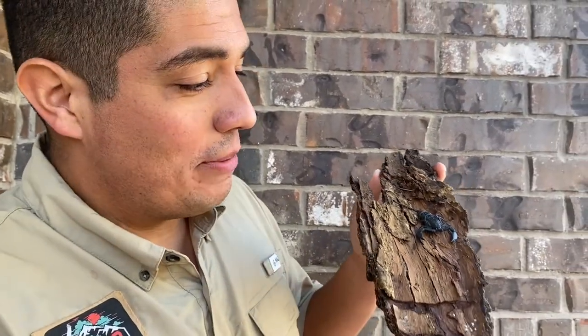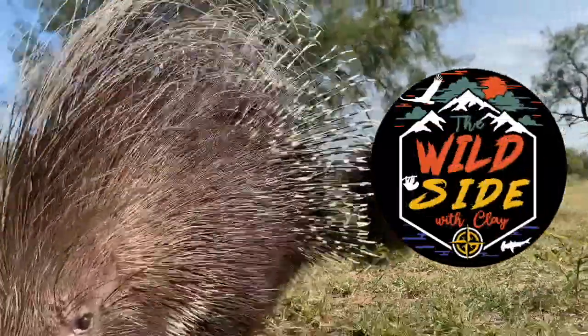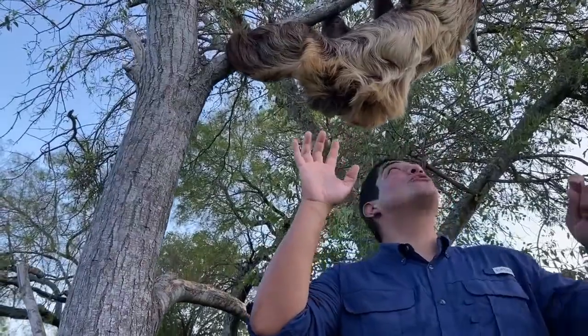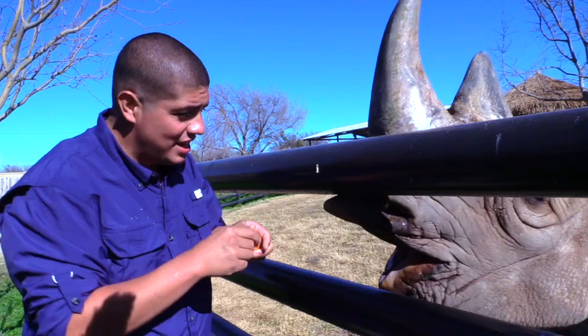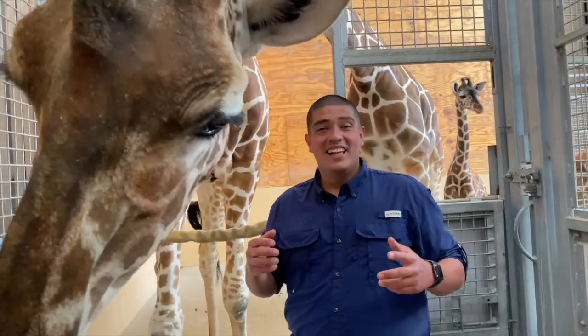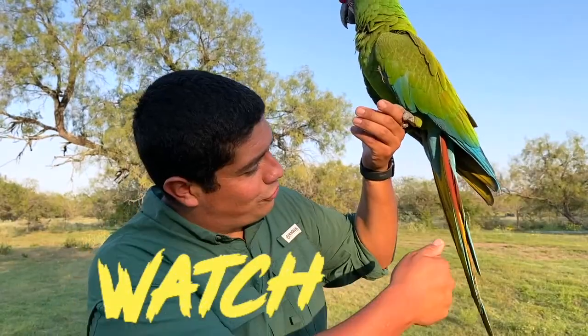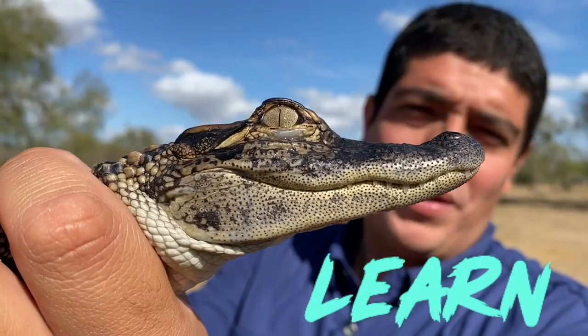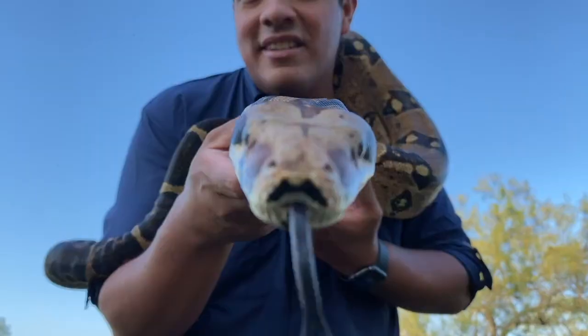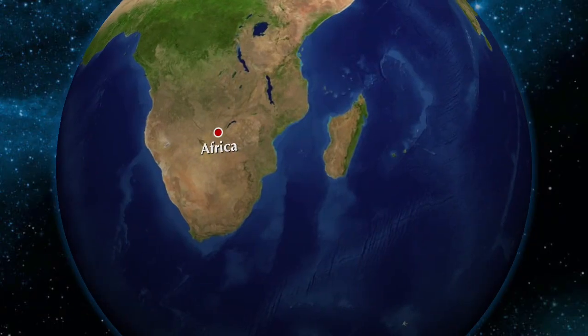This week on The Wild Side, we talk about this incredible tiny creature. Who is it? Let's find out. This is a flat rock scorpion, native to the grasslands of Africa.